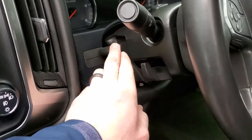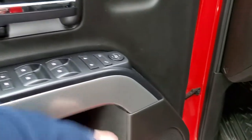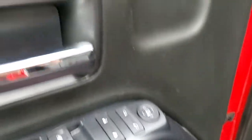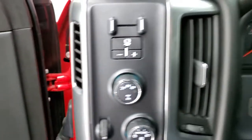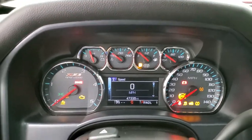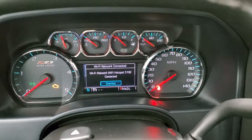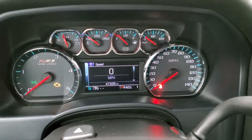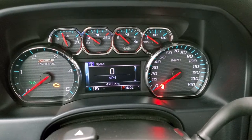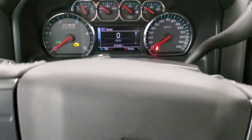Tilt and telescopic steering wheel, power windows, power locks, power mirrors — you get the Z71 trim on the doors. This one has 47,335 miles on it, comes with a digital speedometer, compass display, and the Z71 instrument cluster.